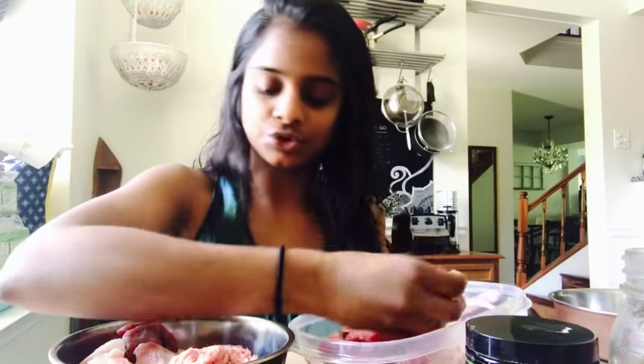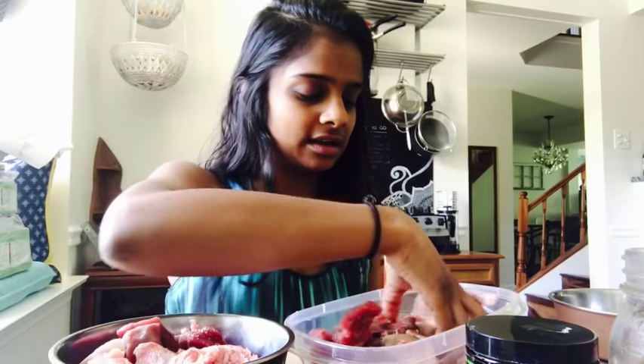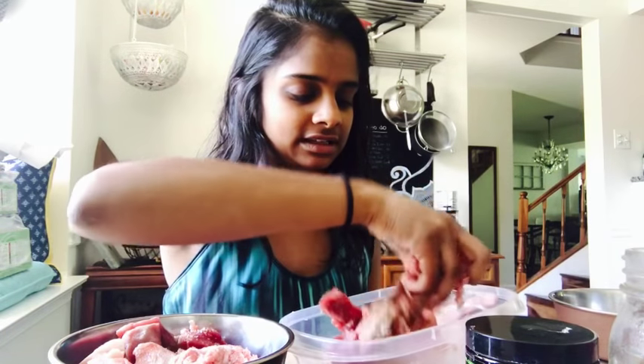Beef is a neutral meat, so that's always good to feed as well. Then I'll just put the rest of this in here.